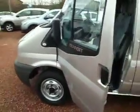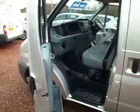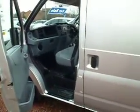This 2010 is finished in Moondust Silver, which really is a great colour for us. It's very popular just now and a lot of people are looking to get away from the stereotypical white van, so silver certainly is a very popular choice just now.